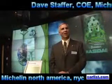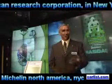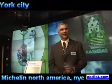I'm Dave Stafford. I am the Chief Operating Officer for Michelin America's Research Corporation. We're responsible for all the research and development of the products you buy in North America.